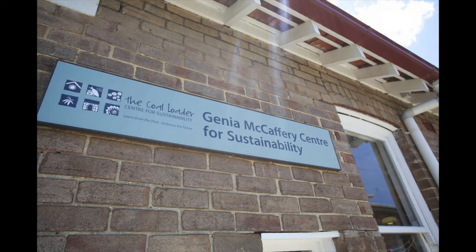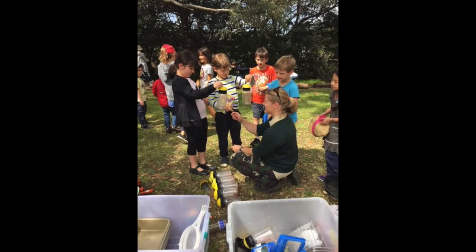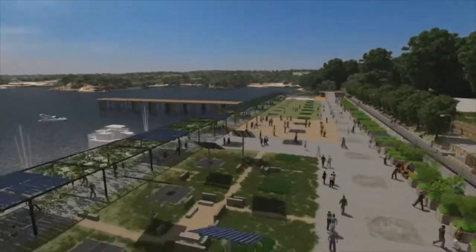Located at the main entrance of the Coal Loader is the Centre for Sustainability. With a strong focus on community engagement and education, this concept has become a framework for the design of the larger scale development that is to be taking place. So David, how did you come to the conclusion that a green roof would be beneficial for this site?